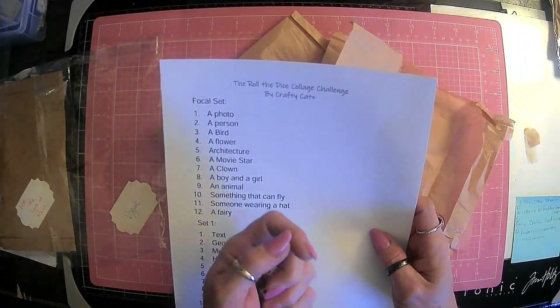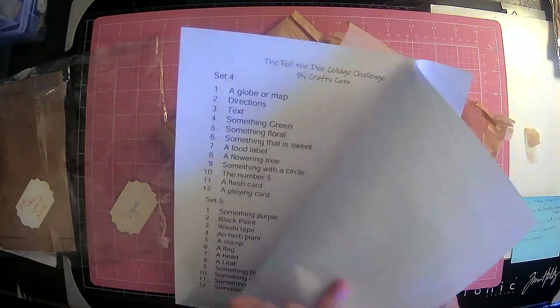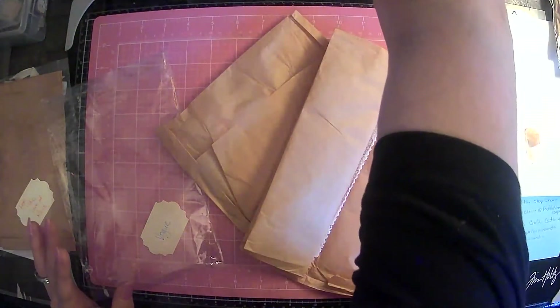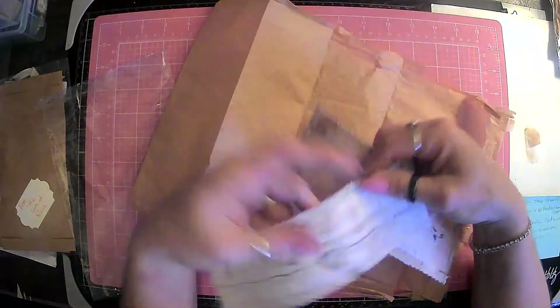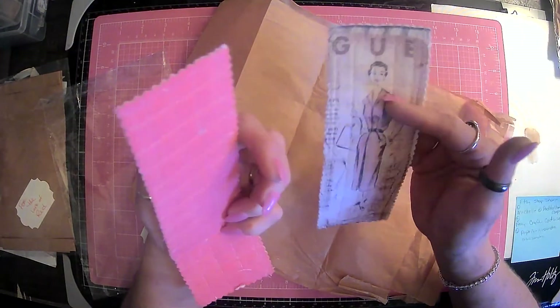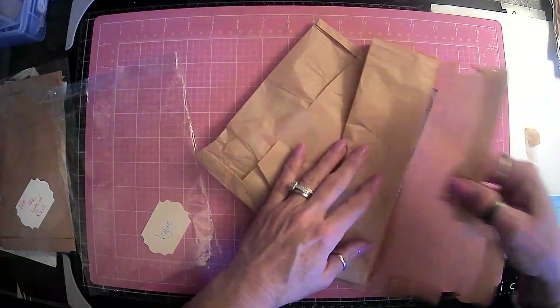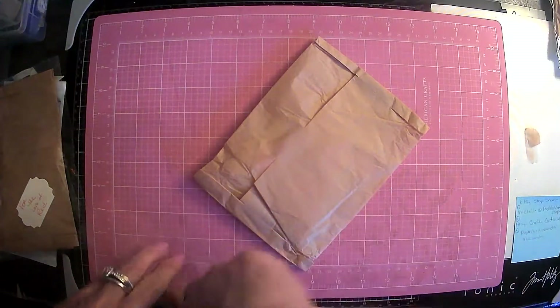The roll the dice challenge by Crafty Cat — you use dice, you roll the dice for each one and then use those items. That should be fun. I am trying to get myself together to get that one going. I did watch one of the videos where she did it, and it was super cute. Oh, look guys — I think I've actually bought these before. Aren't these awesome? Love this fabric.